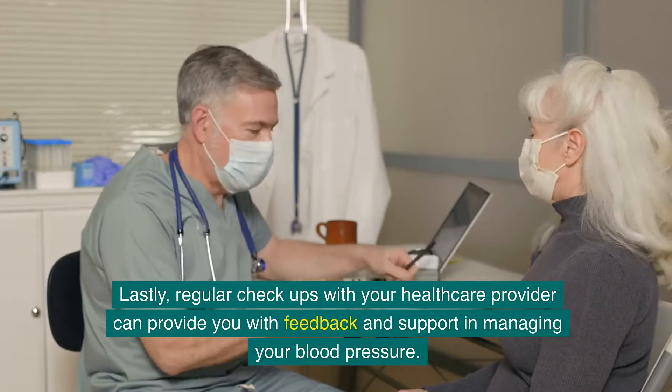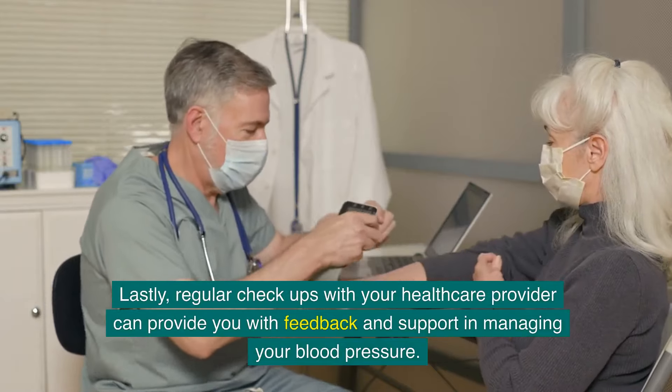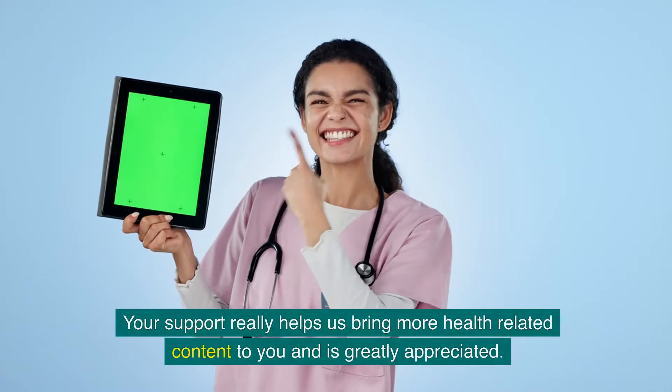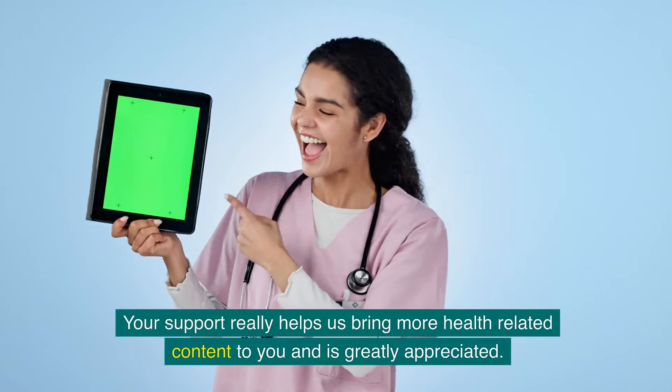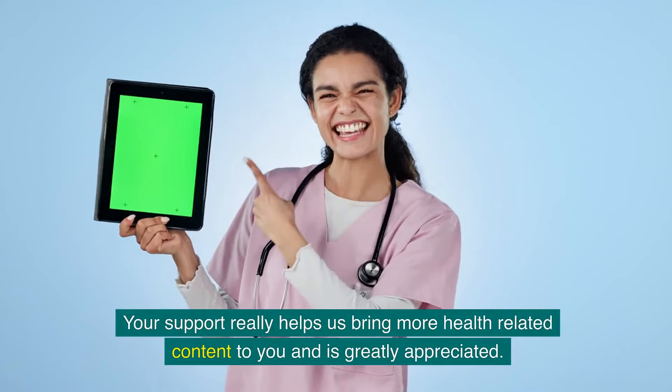Regular check-ups with your healthcare provider can give you feedback and support in managing your blood pressure. If you found this video helpful, please hit the like button and subscribe to our channel. Your support really helps us bring more health-related content to you — thank you for watching.